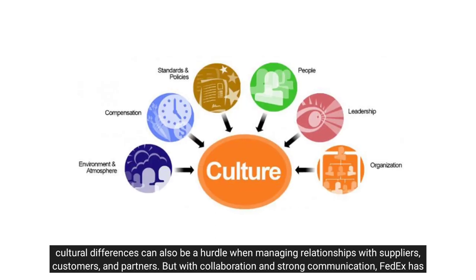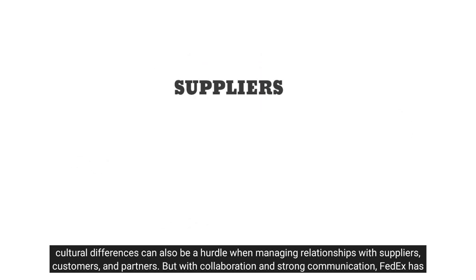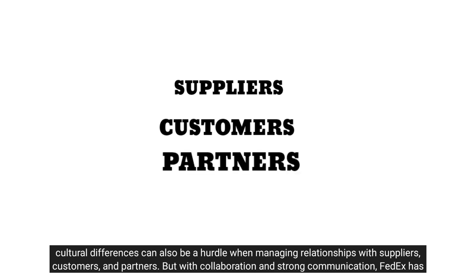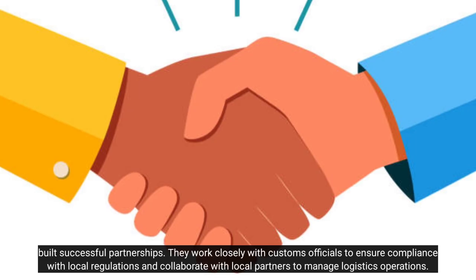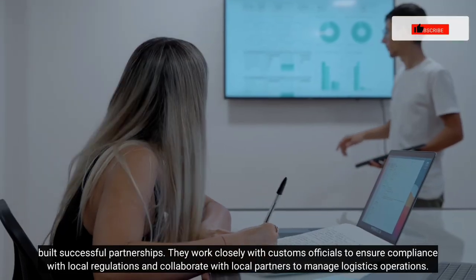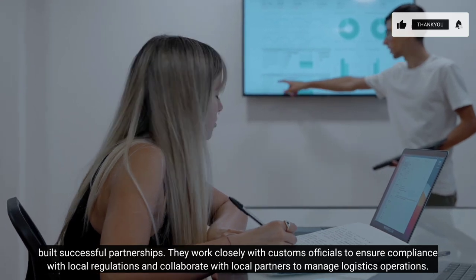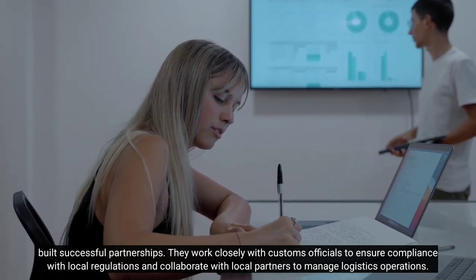Secondly, cultural differences can also be a hurdle when managing relationships with suppliers, customers, and partners. But with collaboration and strong communication, FedEx has built successful partnerships. They work closely with customs officials to ensure compliance with local regulations and collaborate with local partners to manage logistics operations.